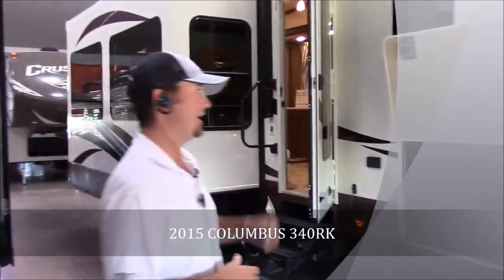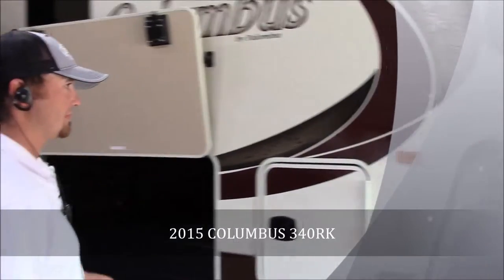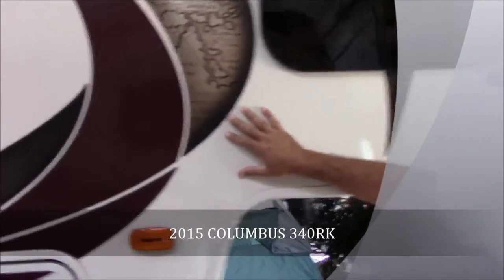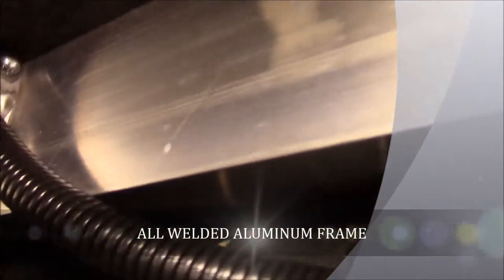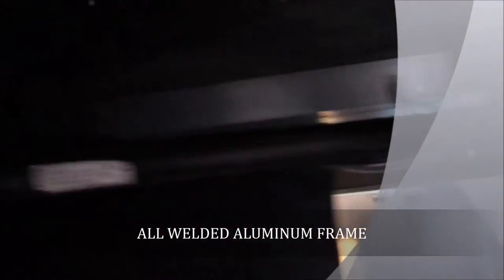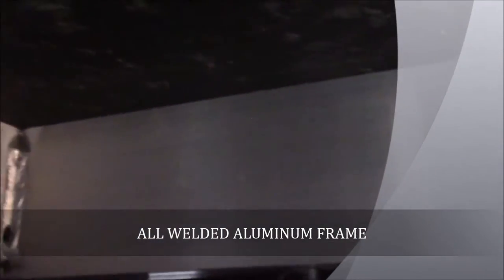It is a nice fiberglass gel coat fiberglass coach, all welded aluminum frame, and a 100-inch wide body on it. As you can see right here, there's your welds on all your framework. That's like that throughout the whole coach — really well built, with two-inch thick sidewalls.